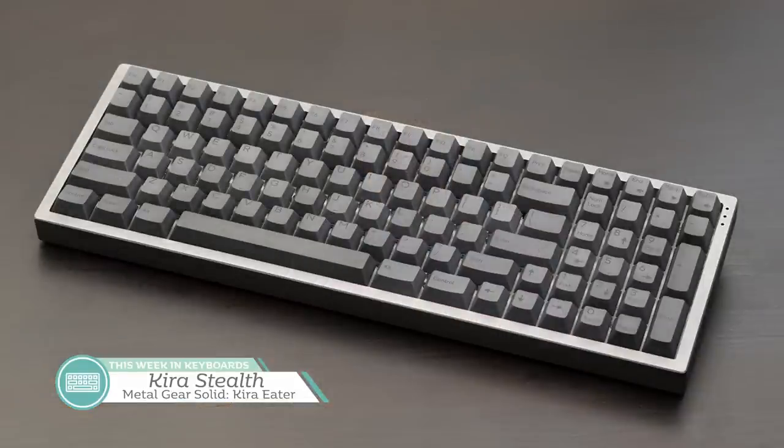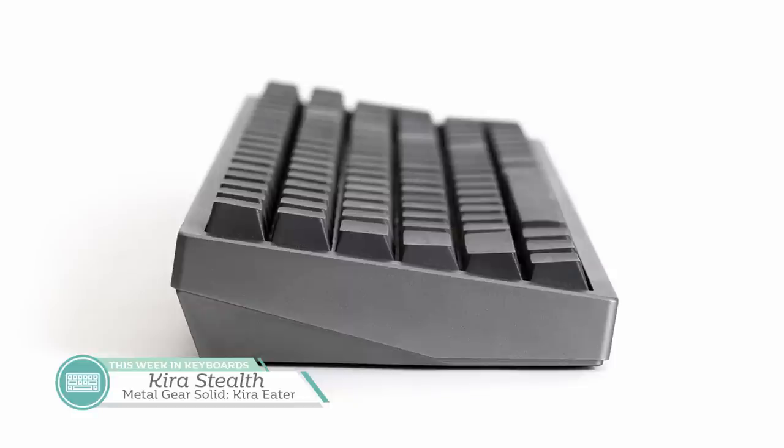Weighing in at 5.2 pounds, the case certainly has heft. If it's based on the existing Kira bottom, there may be some hollowness that could cause concern, easily resolved with sorbithane or some other kind of foam. The Kira Stealth was brought to us by Heavy Shell, not Kono, so maybe they made changes since the original plastic parts were injection-molded and these are CNC'd. USB-C, fully programmable per-key RGB, and heft — if you don't get it with switches you still get the keycaps. I think the Kira Stealth is a better bet than my existing Kira.